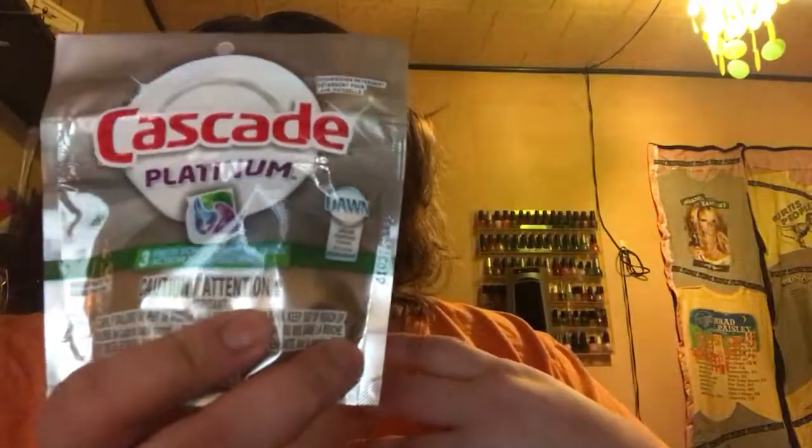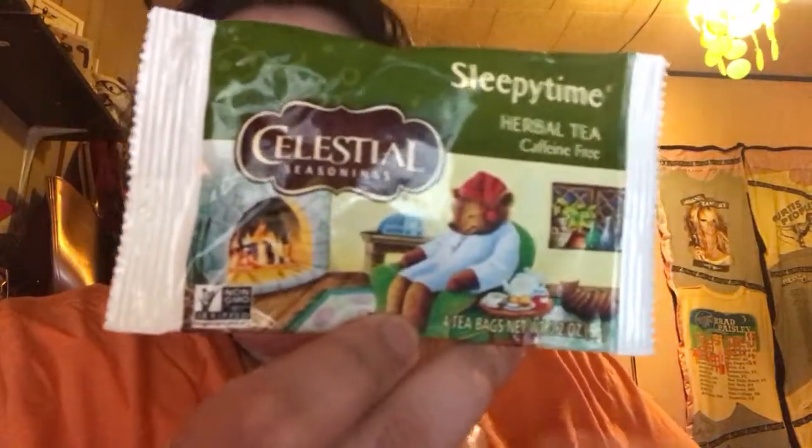Next I see Cascade Platinum — we actually use these in our dishwasher, so that is very helpful. Next, I'm not sure but I might try it sometime: it is Sleepy Time by Celestial Seasonings, herbal tea, caffeine free, four bags. Cool, might try that out.